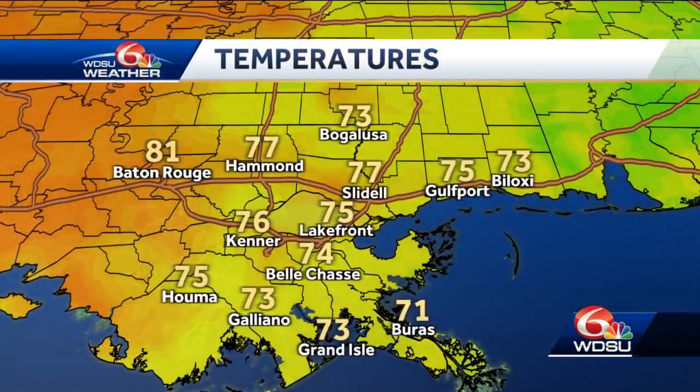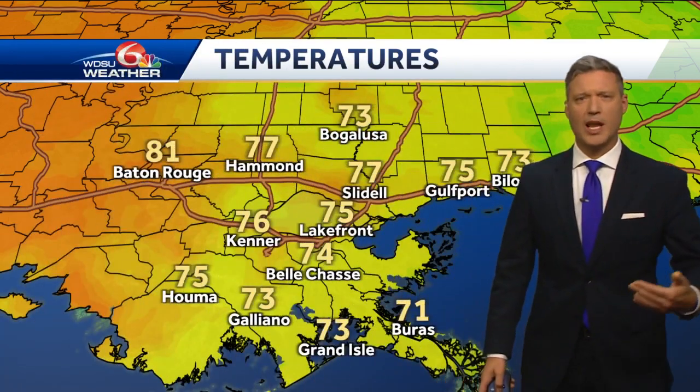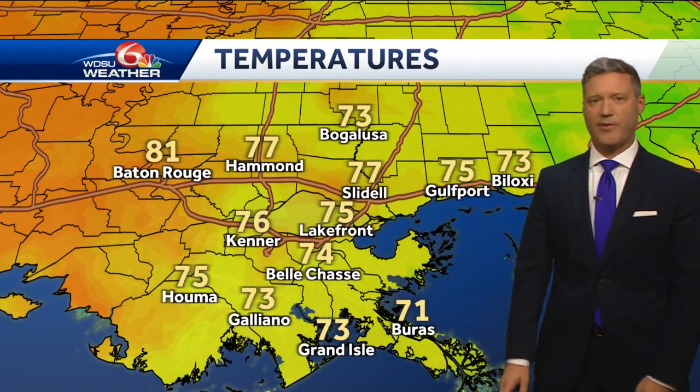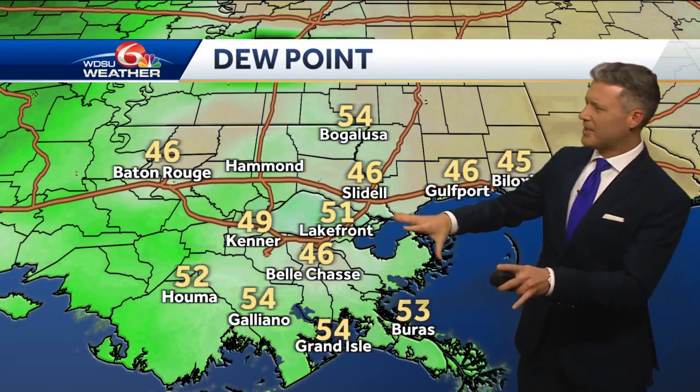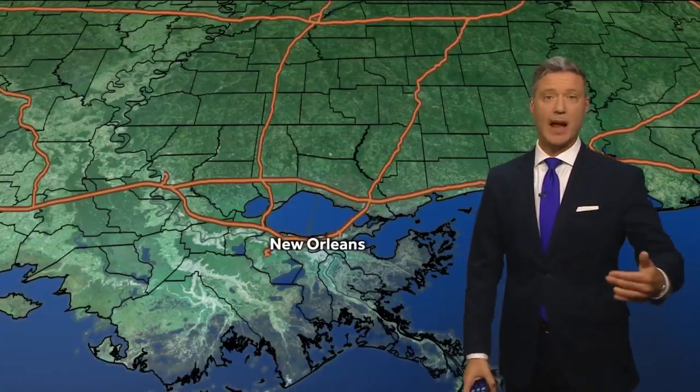Beautiful fall weather is coming our way. Temperatures are down to the seventies after two record hot days Monday and Tuesday — can you believe 90 and 86, feeling more like late summer? Now we're back to fall, hitting 76 to maybe 77 at one point. The best measure of humidity is in the forties and fifties, a real improvement after that recent bout of heat and humidity.